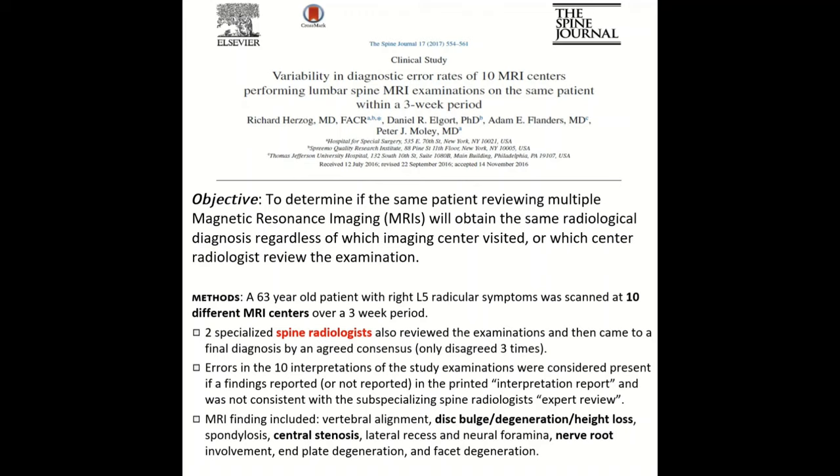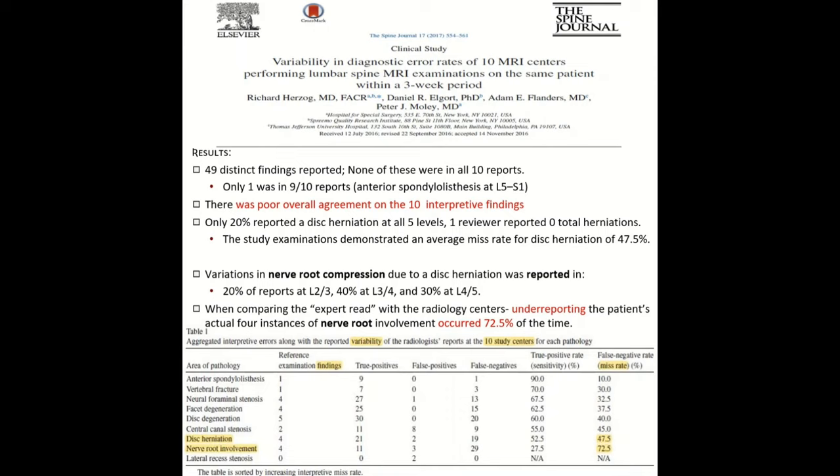An interesting study from the Spine Journal of 2017 had one patient with a known pathology — a 63-year-old male who had right L5 radicular symptoms — go to 10 different MRI centers. They then reviewed these MRI reports. What they found was a wide variation of findings across the 10 different reports. They compared these findings with two spine-trained MRI radiologists and determined how many errors could occur. They looked for vertebral alignment, disc bulge, central stenosis, and nerve root involvement. What they found is that there were 49 different findings, and none of them was reported in all 10 reports.